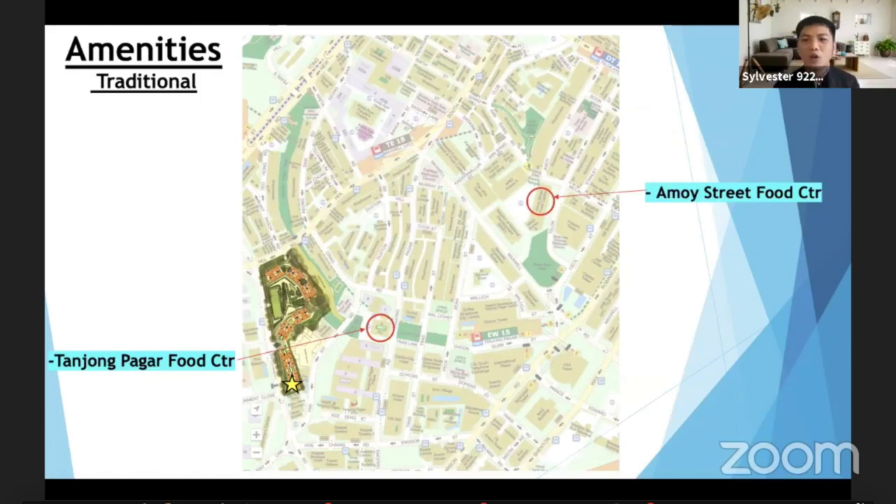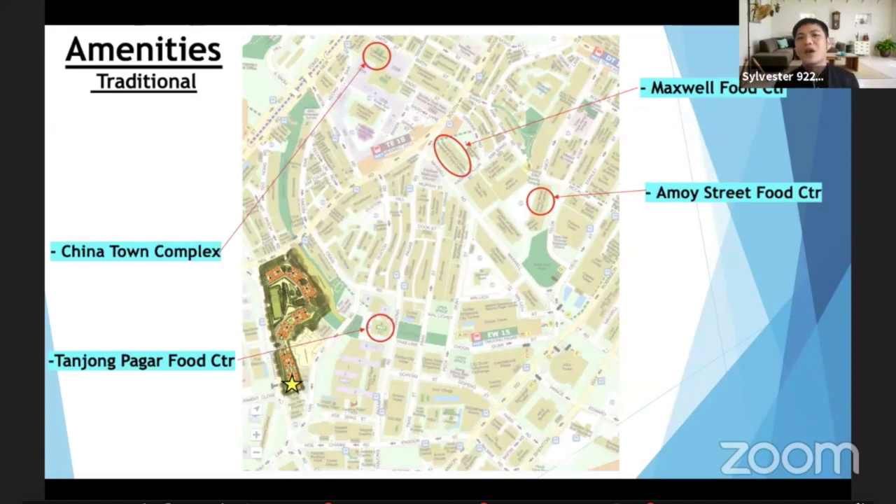Walk slightly further and you have Amoy Street Food Centre, where a lot of office workers go for lunch. If you want more variety, hop over there. And of course there's Maxwell Food Centre — I think everyone knows this place. And Chinatown Complex: every Chinese New Year everybody goes there for the atmosphere. You also get a wet market and many shop owners over there. My friends' parents always make a trip to Chinatown to get the freshest fish or meat.